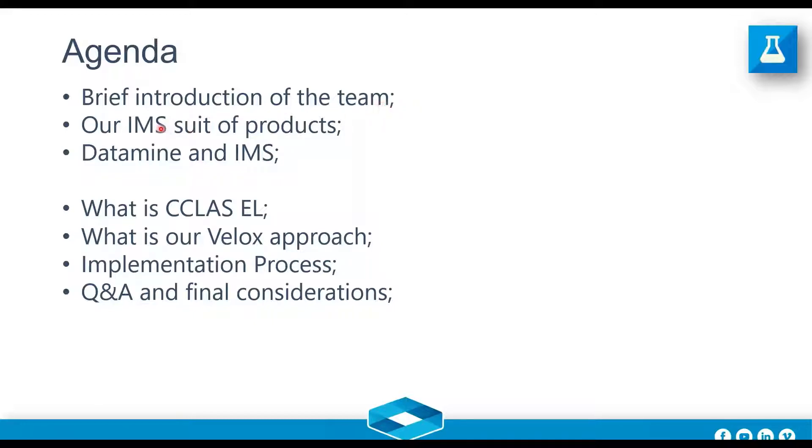I'll talk briefly about the IMS suite of products and the relationship of DataMine and IMS, and how it came about. Then I'll jump into the core part of the presentation: C-Class EL, what is Velox, the Velox approach we're suggesting, the implementation process, and then wrap up with questions and answers.